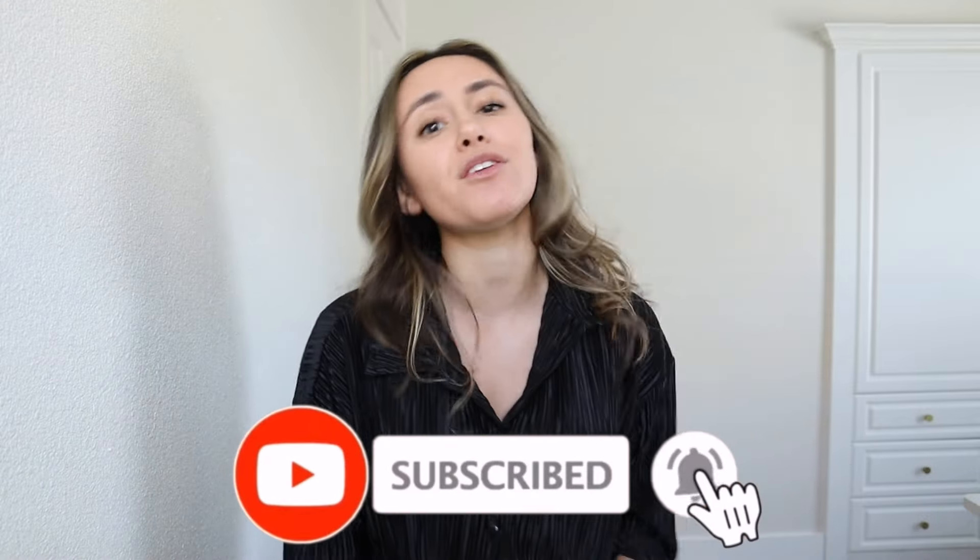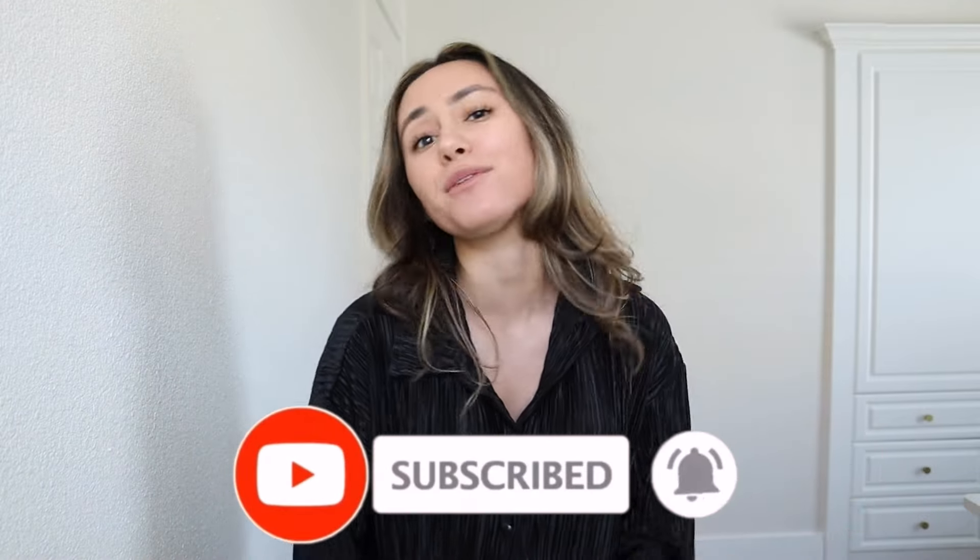Anyways, before I get into the full outfit of the day, be sure you take the time right now and subscribe. Also be sure to hit the notification bell to get notified every time I post. I post new videos every Thursday and Saturday. And yeah, let's go build an outfit together.